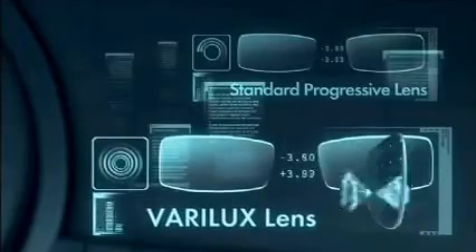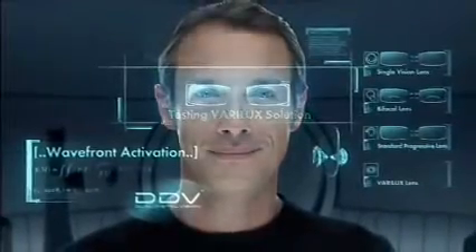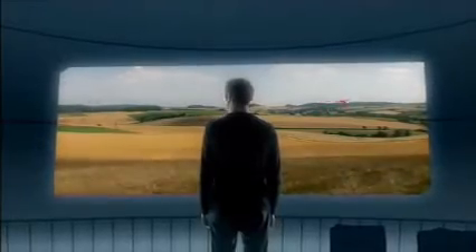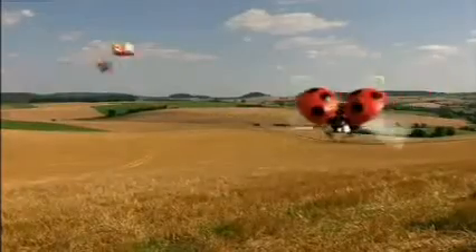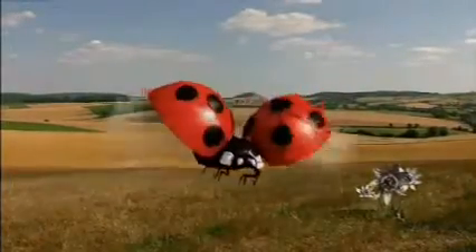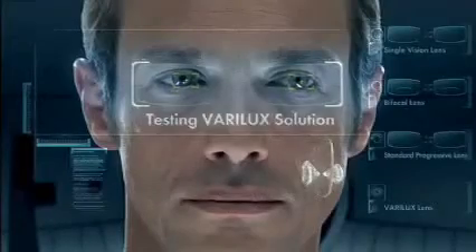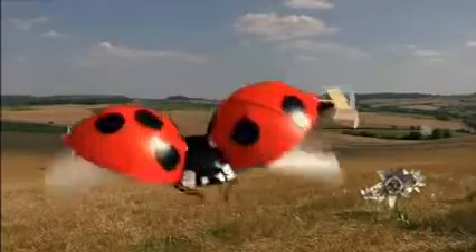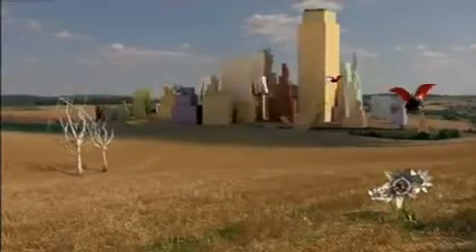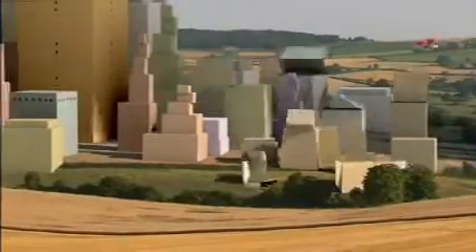Test number four. Varilux lenses. Wider field of vision. High resolution vision. Varilux offers natural vision, whatever the distance, without peripheral distortion.